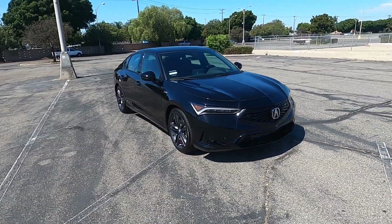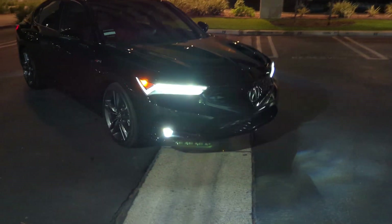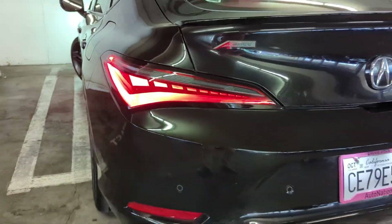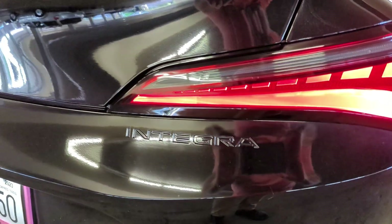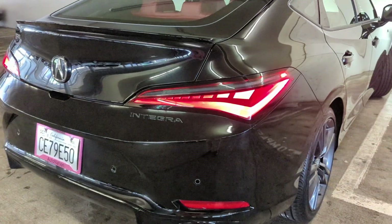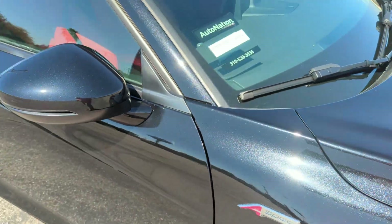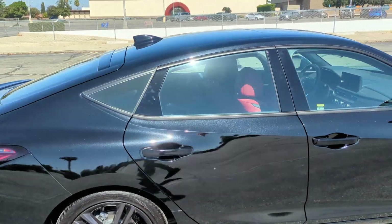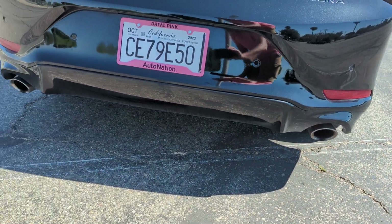I really like the 18-inch wheels on this A-Spec model. You have the Jewel Eye LED headlights as standard, along with Chicane LED daytime running lights and Chicane LED taillights. A chicane is a quick left-right on a racetrack — sometimes placed in the middle of a straightaway to slow things down — which is where the name comes from. You also get the A-Spec sport appearance package on all A-Spec models, which gives you the black window trim, a rear spoiler, the gloss black rear diffuser, and the gloss black lower front bumper. All nice touches.